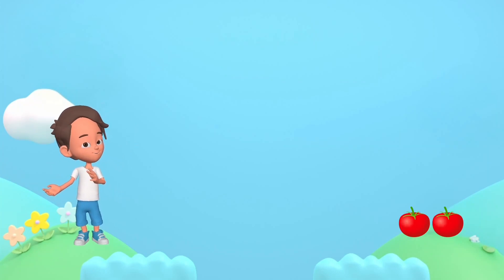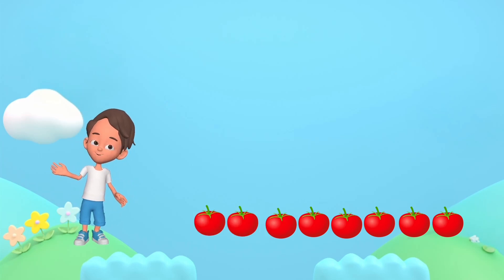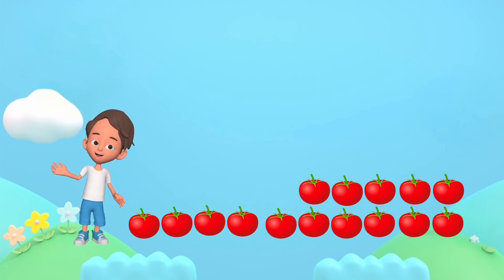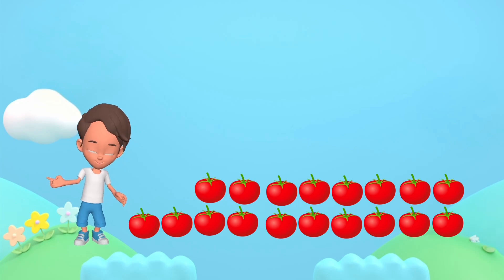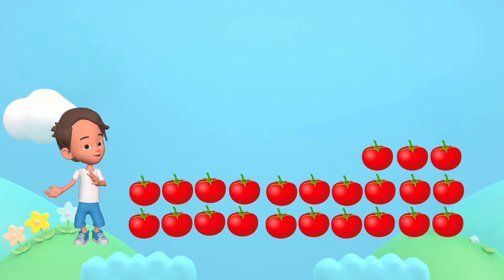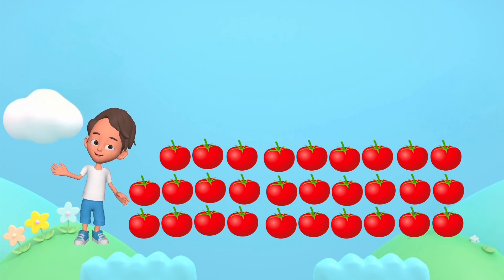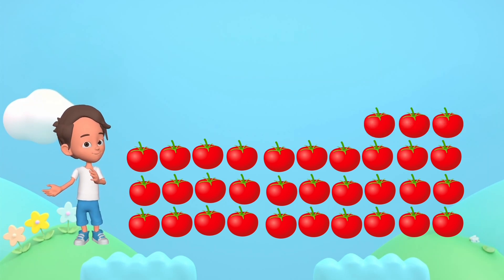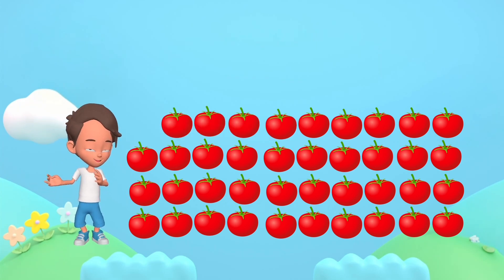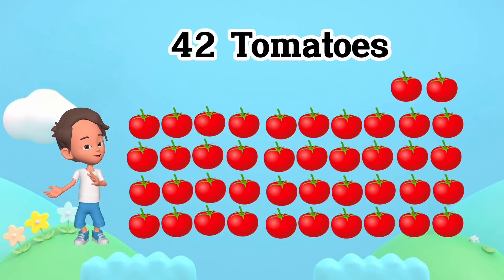1, 2, 3, 4, 5, 6, 7, 8, 9, 10, 11, 12, 13, 14, 15, 16, 17, 18, 19, 20, 21, 22, 23, 24, 25, 26, 27, 28, 29, 30, 31, 32, 33, 34, 35, 36, 37, 38, 39, 40, 41, 42. 42 tomatoes.